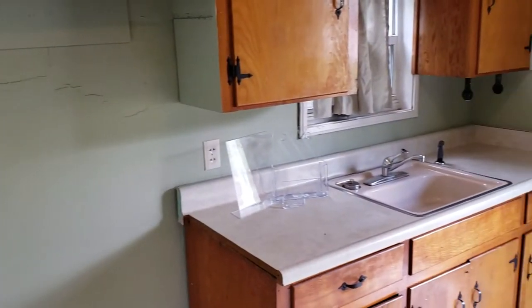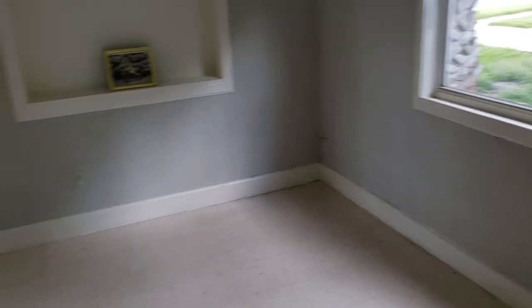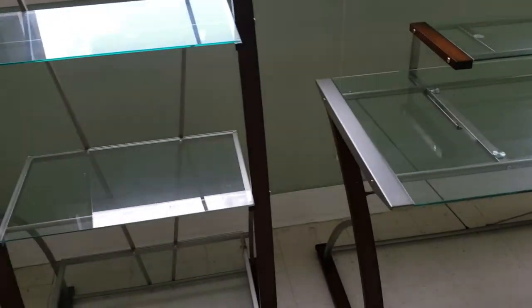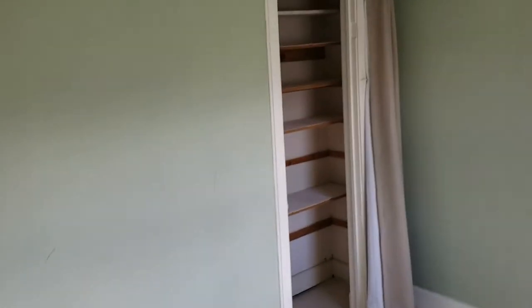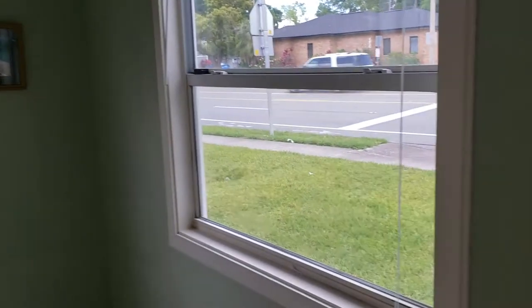We'll go into the living room area — a nice big living room area with lots of light. And we have a front entrance foyer mud room that could be used as a mini office area; looks like somebody was already using it like that. We have bedroom number one — this is a two-bedroom, one-bathroom home, built in 1948. There's some overhead storage, and the windows are fairly new and in great condition.